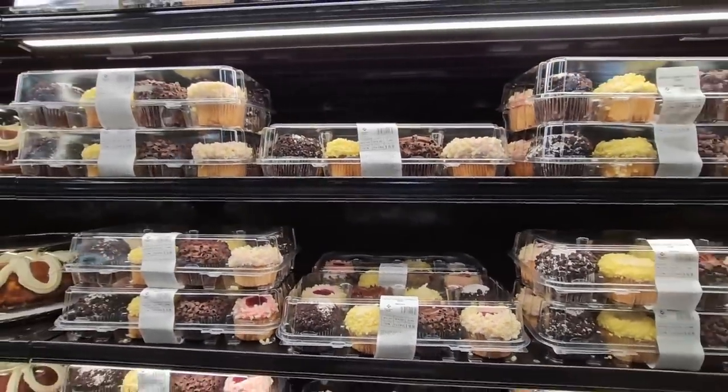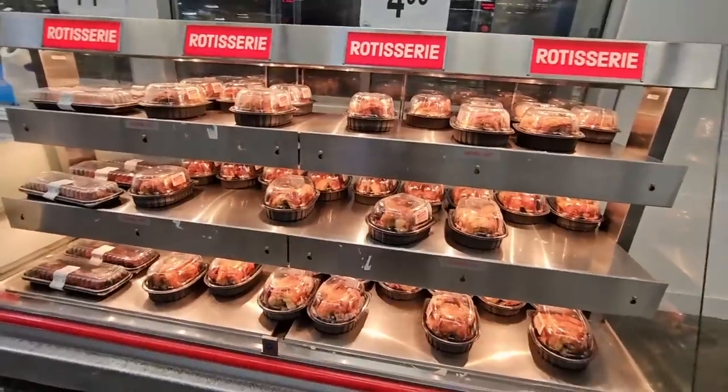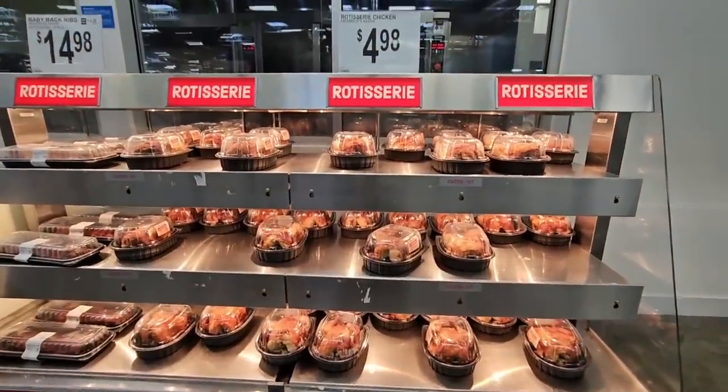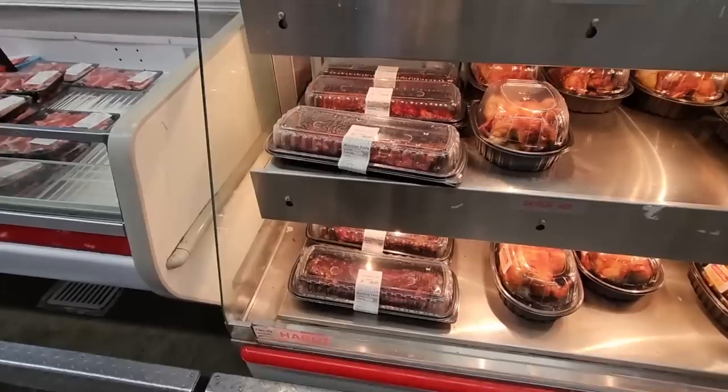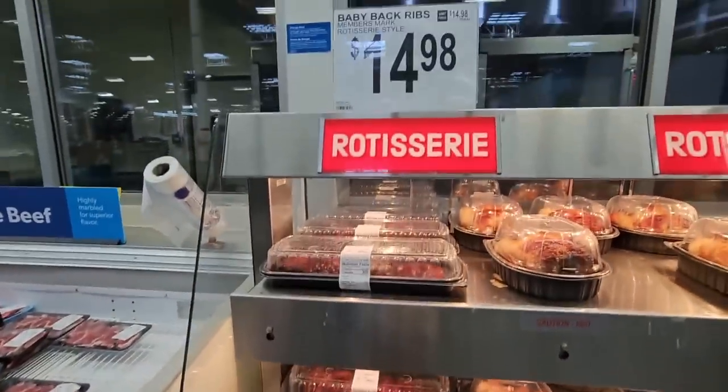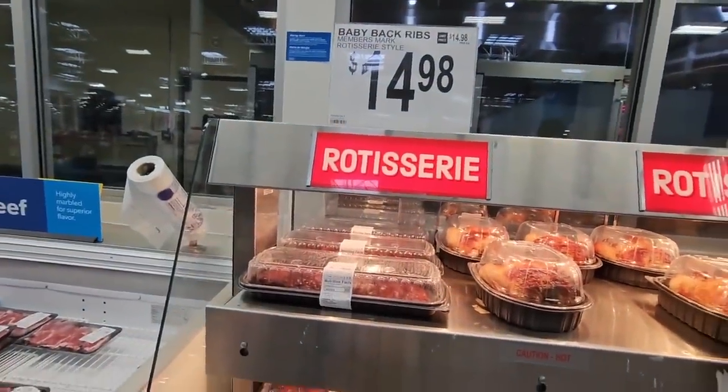The flavors look so good and they're a good size too. I'm always checking on the rotisserie chicken — $4.98 and it smells great! And the ribs — $14.98, ready to go, ready to eat.